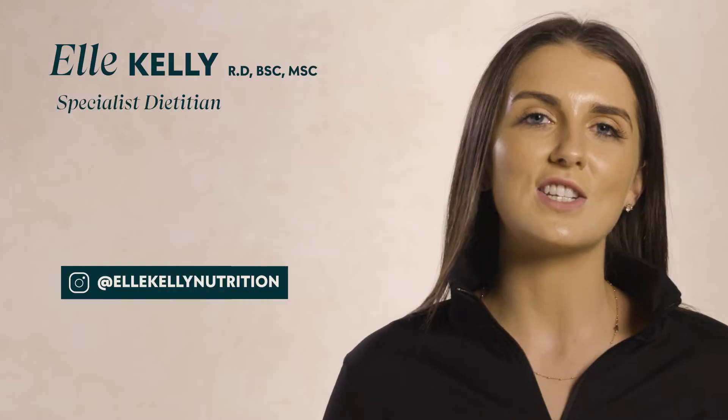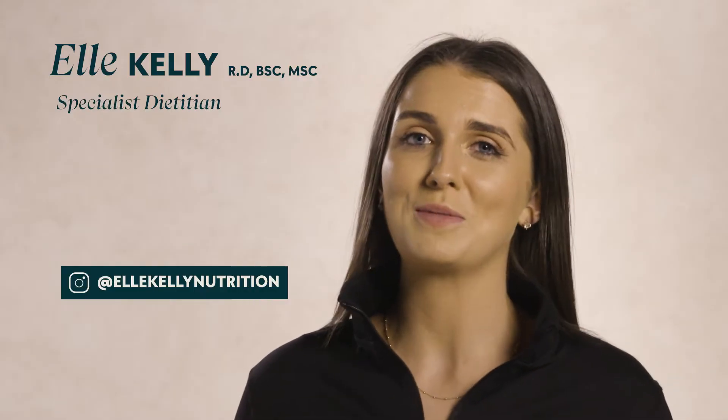My name is Elle and I'm a registered dietitian and fellow lover of salty chips. In this video, we're going to take a look at what salt is, why we need it, but also why it's important that we aim to stick to the recommended guidelines.